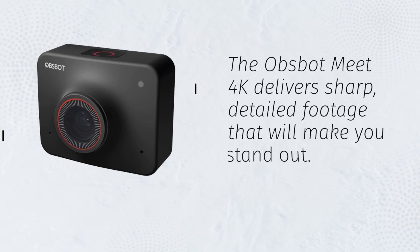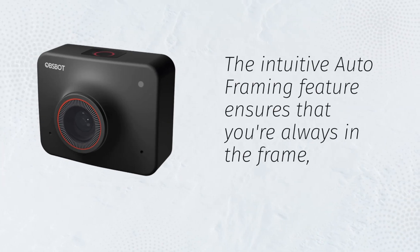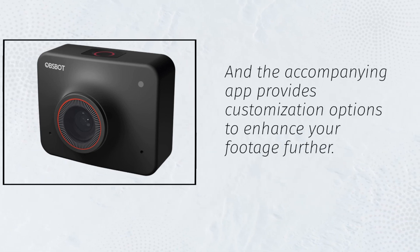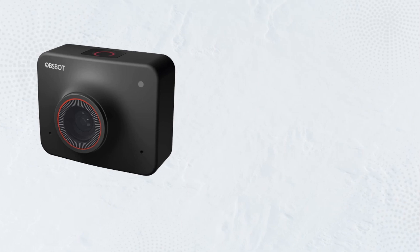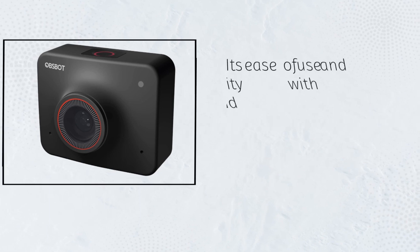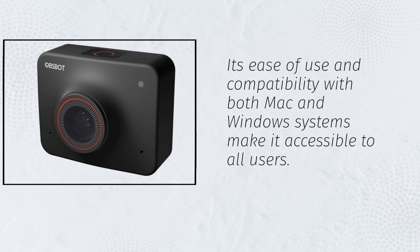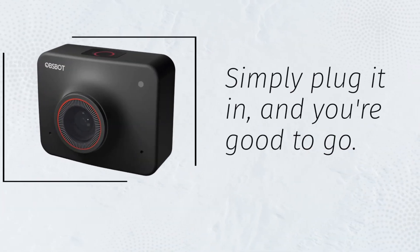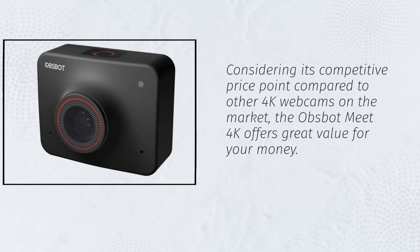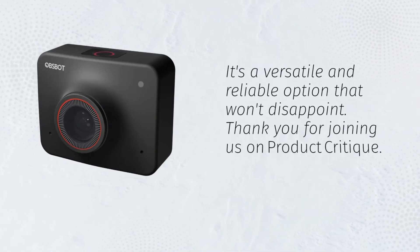Whether you're using it for video conferencing or creating content for social media platforms, the Opsbot Meet 4K delivers sharp, detailed footage that will make you stand out. The intuitive auto-framing feature ensures that you're always in the frame, and the accompanying app provides customization options to enhance your footage further. While it may not offer the same level of customization as some other webcams, its ease of use and compatibility with both Mac and Windows systems make it accessible to all users — simply plug it in and you're good to go. Considering its competitive price point, the Opsbot Meet 4K offers great value for your money and is a versatile, reliable option that won't disappoint.